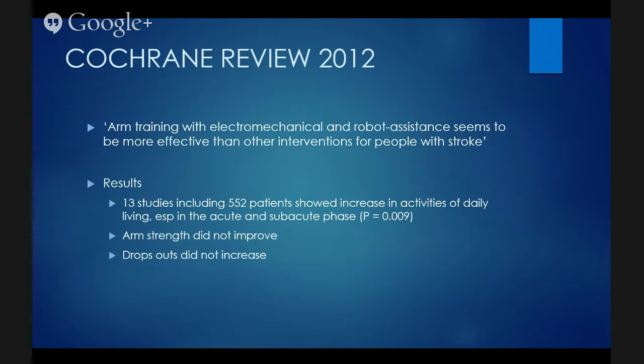The latest Cochrane Review in 2012 stated that arm training with electromechanical and robotic assistance seems to be more effective than other interventions for people with stroke. Results were based on 13 studies including 552 patients showing an increase in activities of daily living, especially in the acute and subacute phase — though they weren't able to show an increase in chronic patients. Arm strength did not improve, in contradiction to their 2008 Cochrane Review which did show improvement. We need to look at what robotic devices are being used, whether they're passive assist, and what's happening in the chronic population. Notably, dropouts did not increase, and in an enriched, motivating environment, patients are much more likely to stick around.